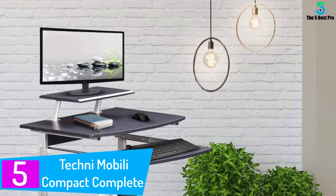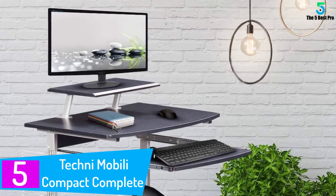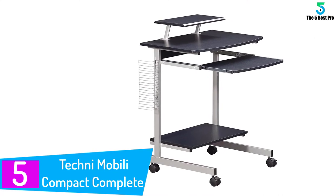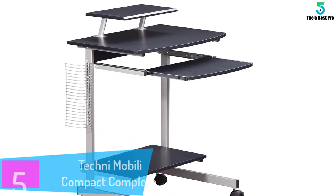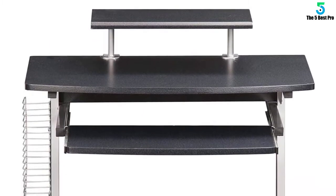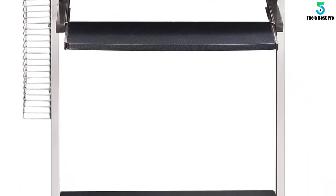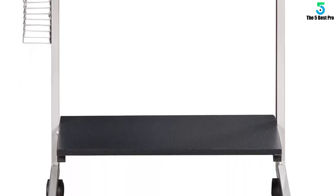Starting at number 5, the Techni Mobili Compact Complete. Made from MDF wood and steel, you can get a lot of computer equipment in the individual shelves. Four shelves hold your monitor, keyboard, computer and anything else you want on top of this compact desk. Plus you get room for your mouse. You also have solid caster wheels to roll the desk in and out of position. These wheels glide effortlessly to make sure your computer work time is not delayed.